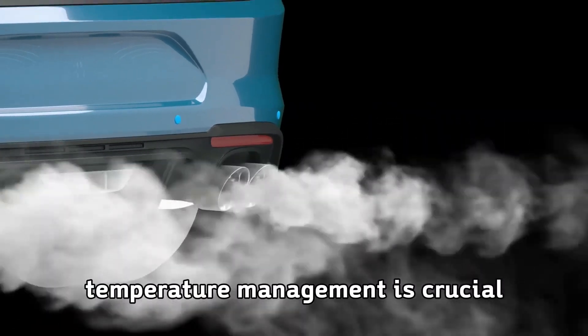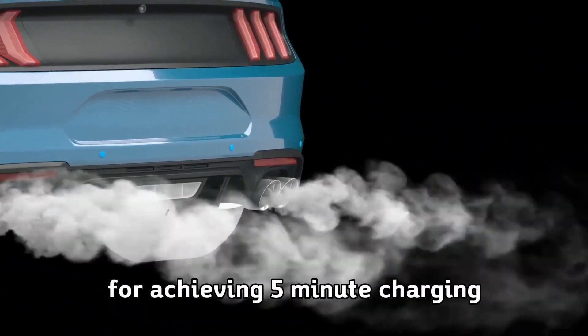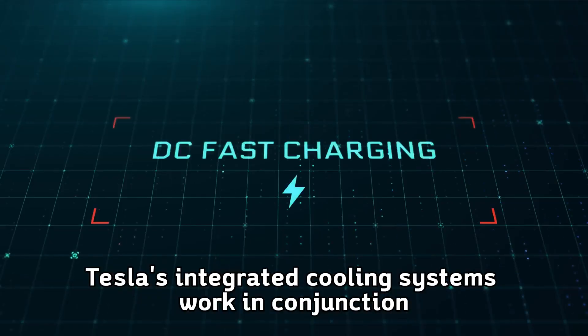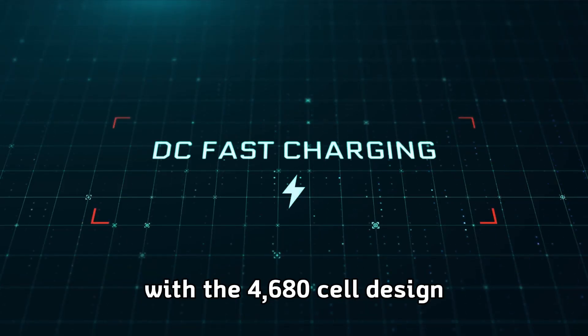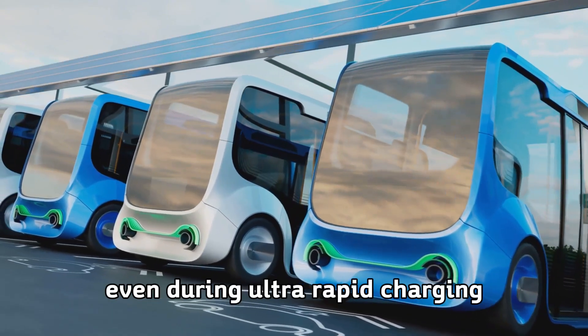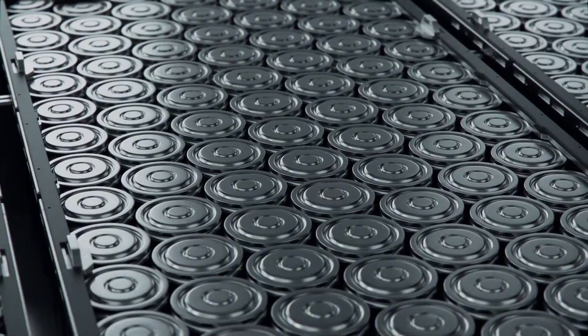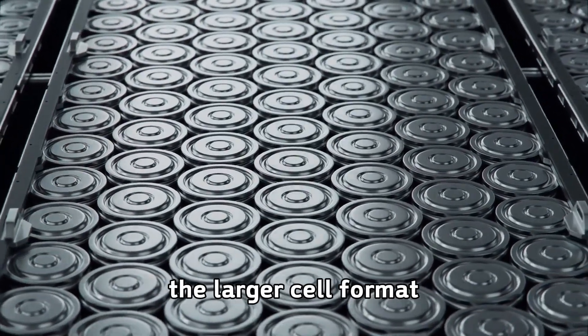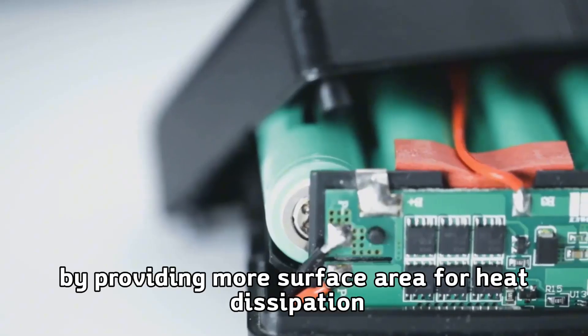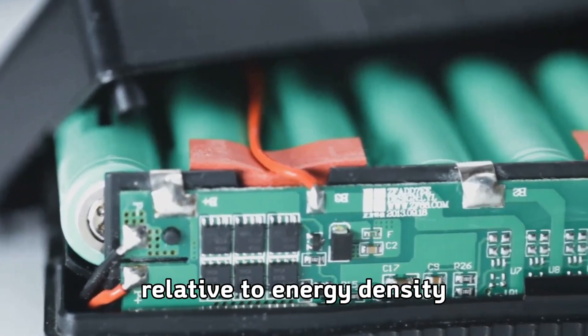Temperature management is crucial for achieving 5-minute charging without battery degradation. Tesla's integrated cooling systems work in conjunction with the 4680 cell design to maintain optimal temperatures even during ultra-rapid charging. The larger cell format actually helps with thermal management by providing more surface area for heat dissipation relative to energy density.